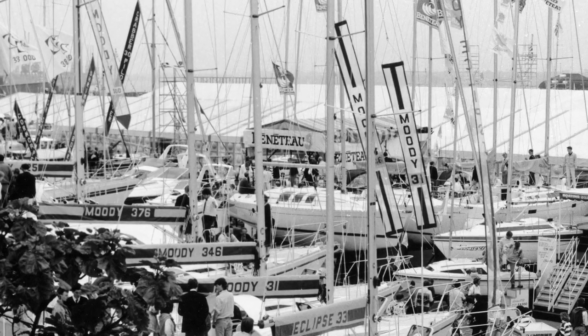Five, the first Southampton Boat Show took place in 1968 and is held annually in September.